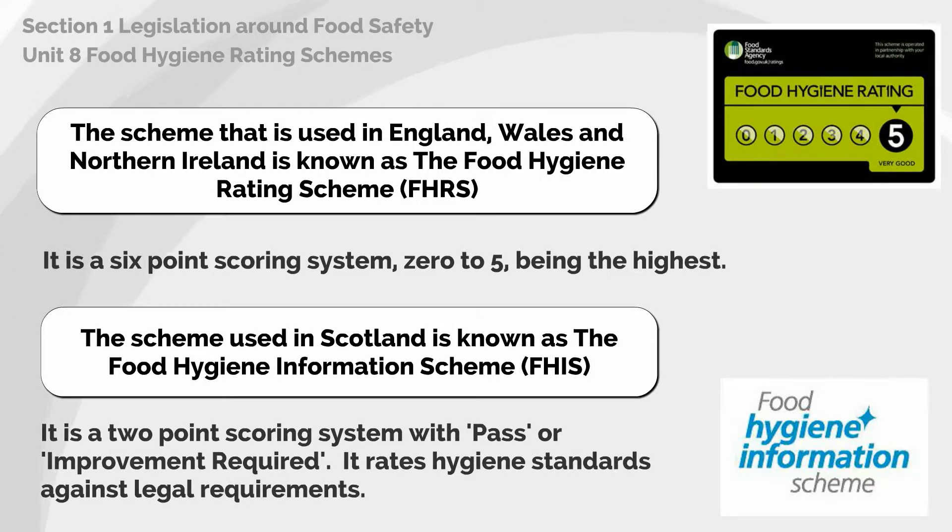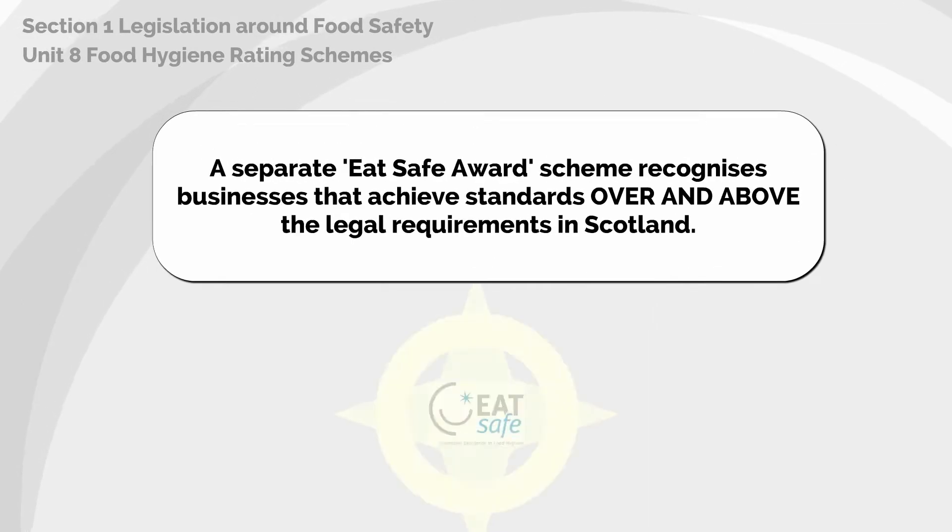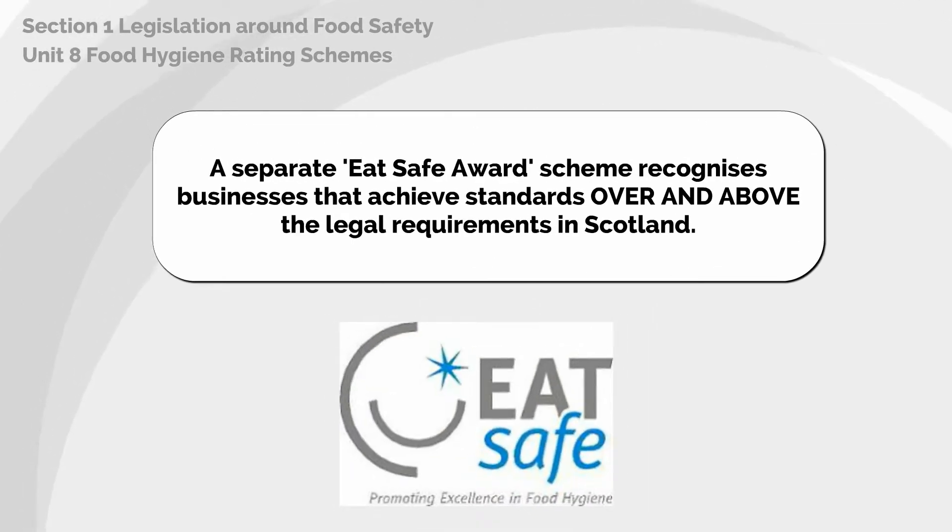The FHIS is a two-point scoring system with pass or improvement required. It rates hygiene standards against legal requirements. A separate Eat Safe Award scheme recognizes businesses that achieve standards over and above the legal requirements in Scotland.